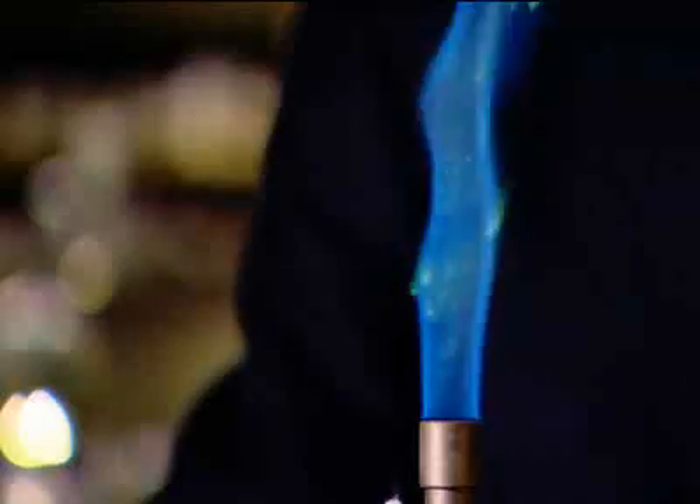Copper produced shades of green. Strontium produced shades of red.